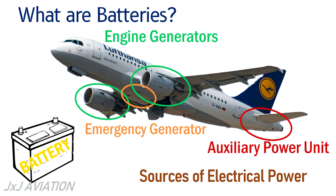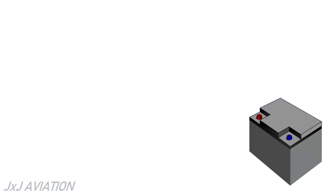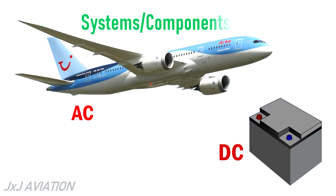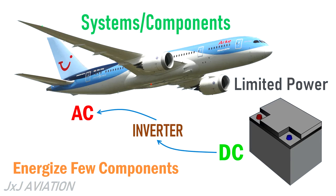The output from these sources is alternating current or AC, but the output from batteries is direct current or DC. On an aircraft, both AC and DC are required for energizing different systems and components. Since a battery can provide DC only, it is converted to AC using an inverter. Since the battery can provide very limited power, it can be used to energize only a few components in an aircraft.